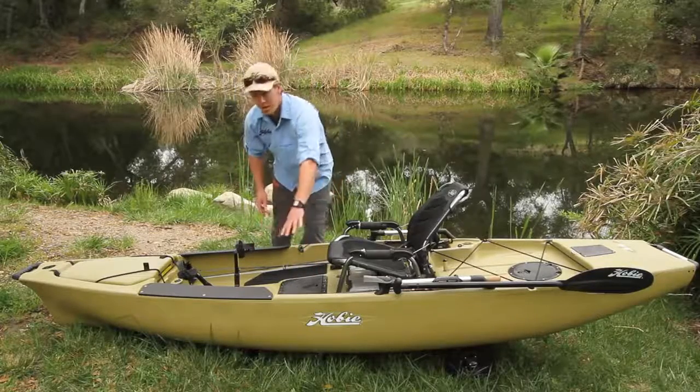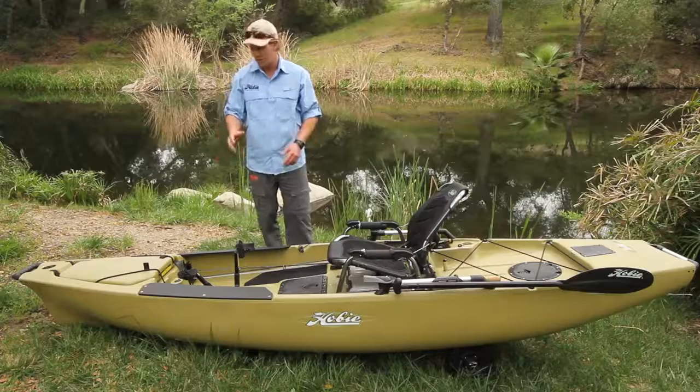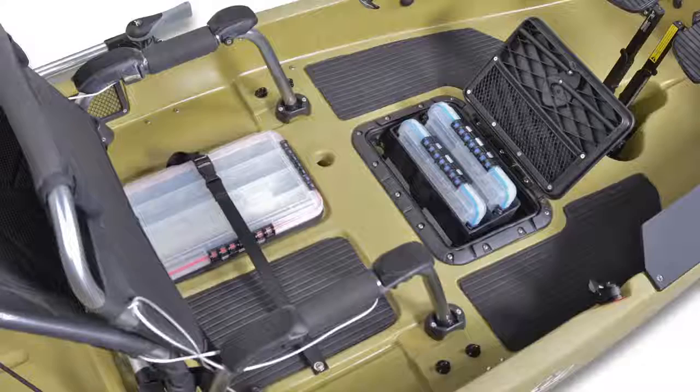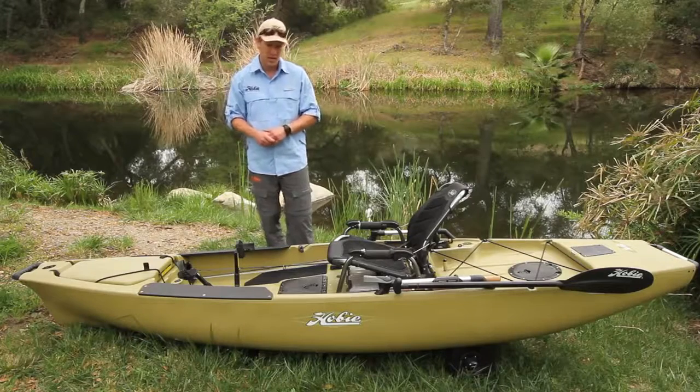This boat has a 500-pound capacity, so it's made for stand-up angling. That's why we've added grip pads right here to make it nice and comfortable and easy to stand up.